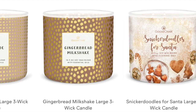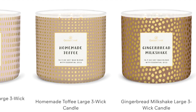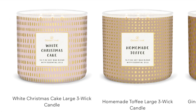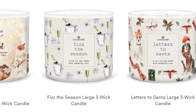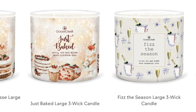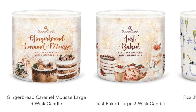First up: Snickerdoodles for Santa, gingerbread milkshake — I'm so excited about gingerbread milkshake. Homemade toffee — I love these jars. And then we have White Christmas Cake, which is returning. That's a really nice vanilla one. Next up, Letters to Santa — look at the dog, oh my gosh! Fizz the Season. We have Just Baked — that one looks absolutely amazing. And then we have the Gingerbread Caramel Mousse. I love these jars, by the way.